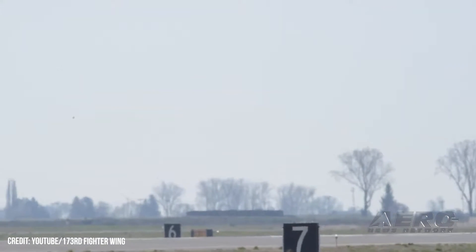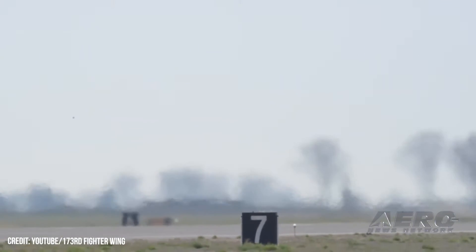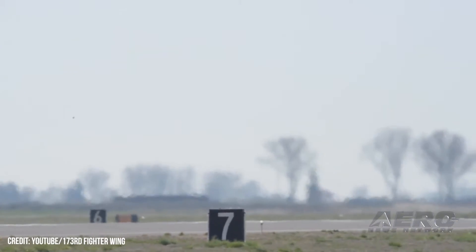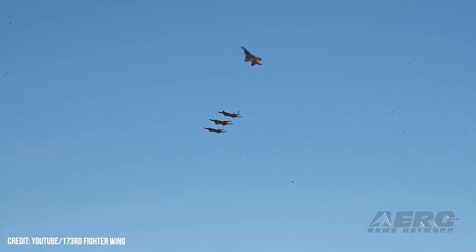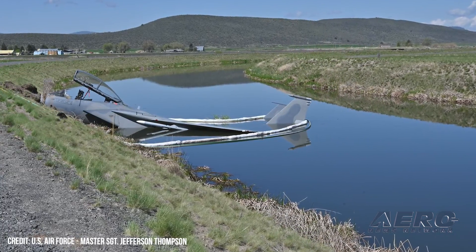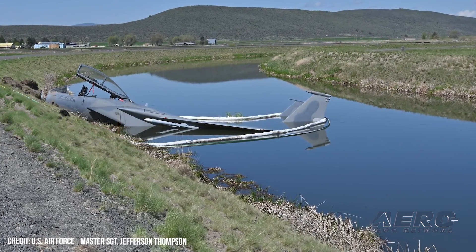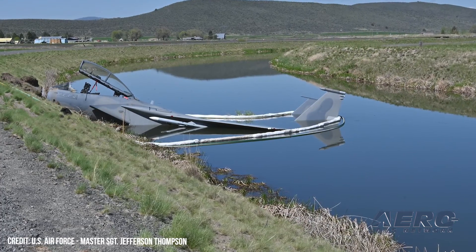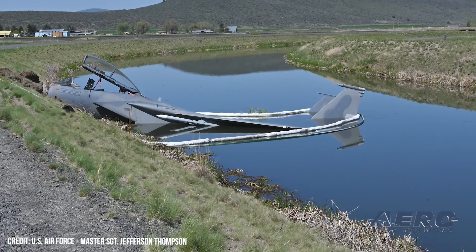Welcome back. USAF F-15D Eagle in Oregon irrigation ditch. On May 15, 2023, a United States Air Force F-15D returning from a routine training mission in degraded weather touched down upon then departed the paved surface of runway 14 at Southern Oregon's Crater Lake-Klamath Regional Airport, coming to rest in a Bureau of Reclamation irrigation canal south of the airfield. A photograph provided by the USAF's 173rd Fighter Wing shows the badly damaged, partially submerged F-15 marooned transversely across the canal, its nose embedded in the waterway's south bank.